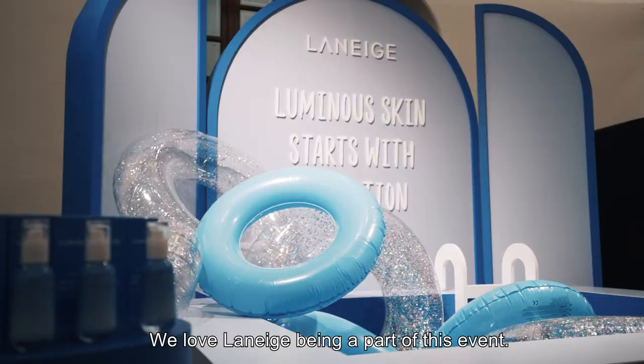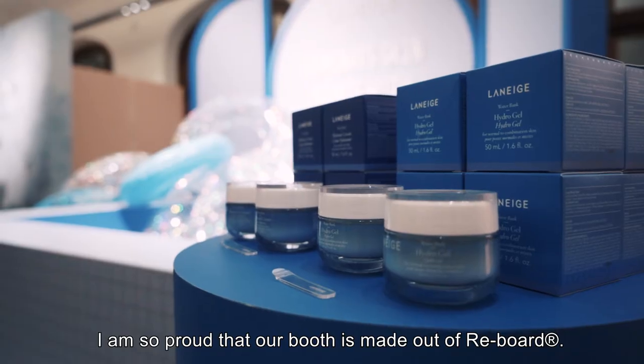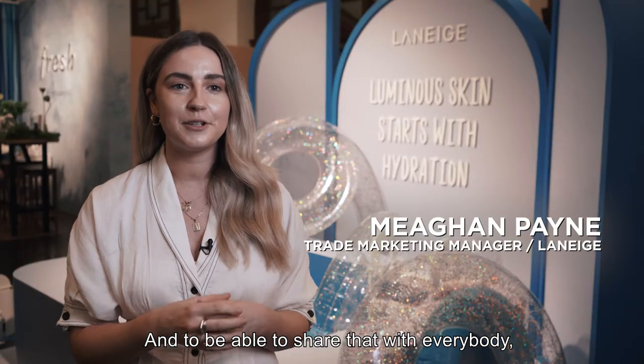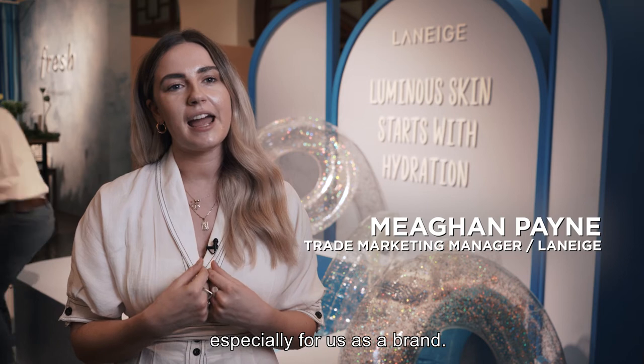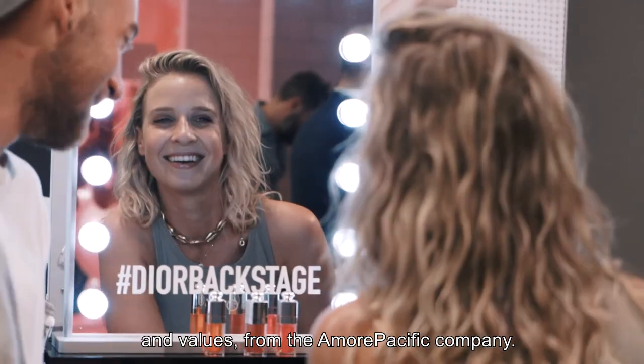We love Beauty Bates. We love La Nige being a part of this event. I am so proud that our booth is made out of Reboard. To be able to share that with everybody — especially for us as a brand — nature and the environment is one of our key pillars and values from the Amore Pacific Company.